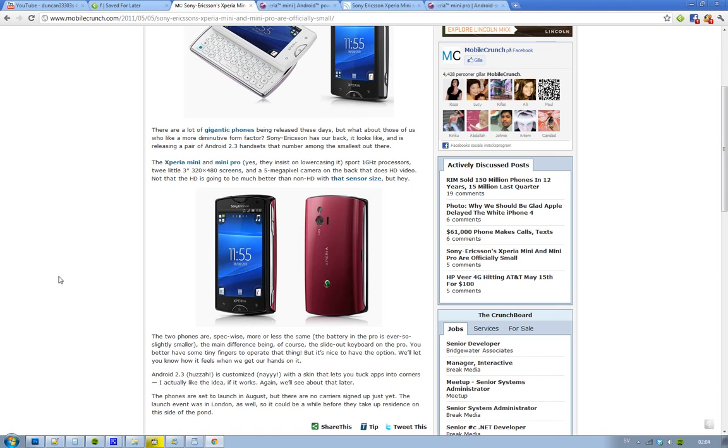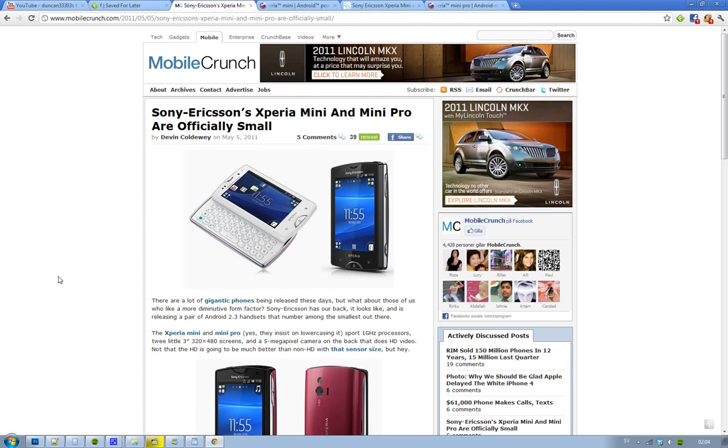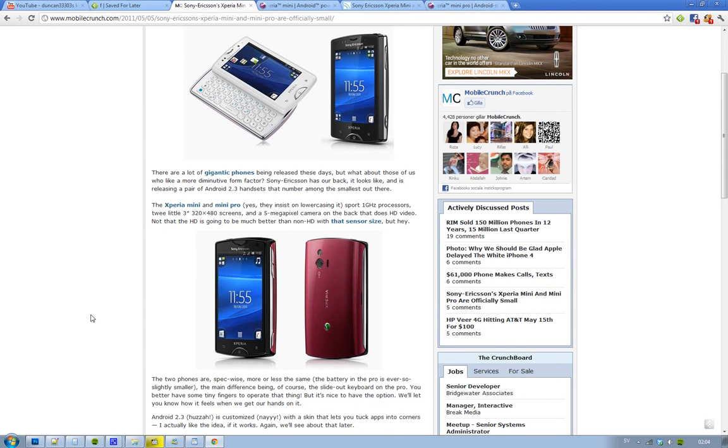So what are some of the main differences? Well, first of all, the Xperia Mini doesn't have a slide-out keyboard. It's kind of weird because it's still kind of big. If you compare it to the Mini Pro, which does have a slide-out keyboard, they are kind of the same size. The Xperia Mini Pro is a little thicker, but you get a whole slide-out keyboard.